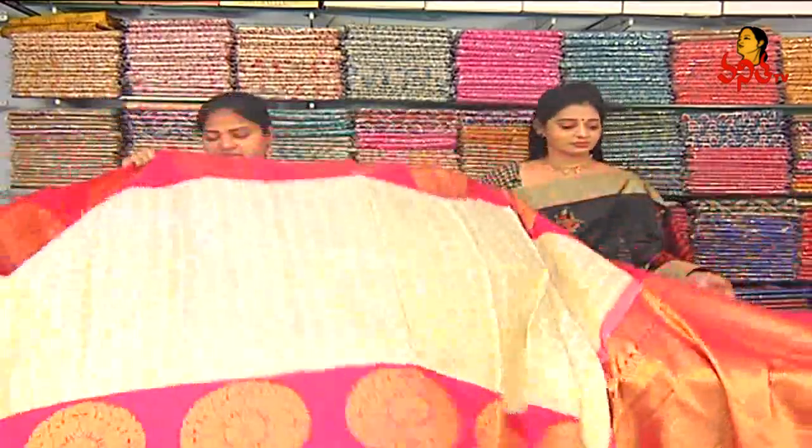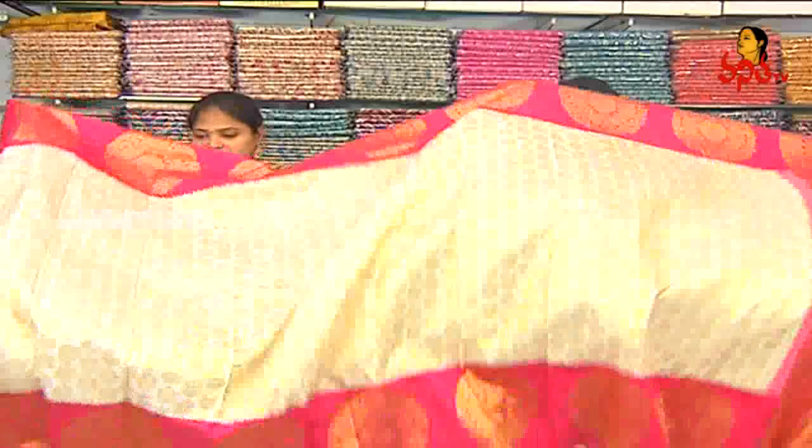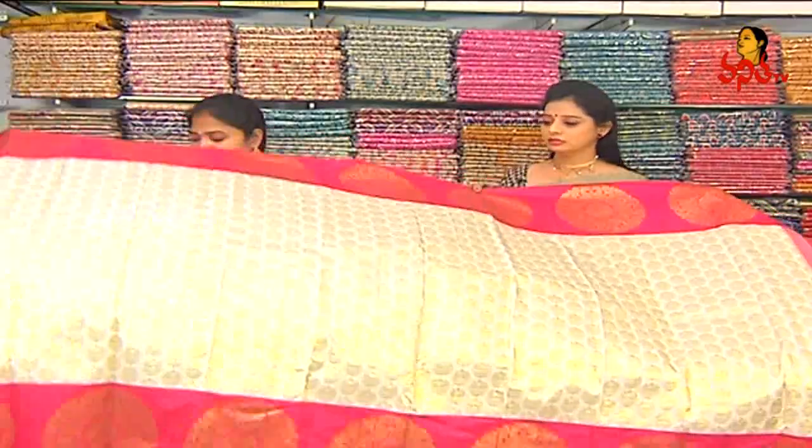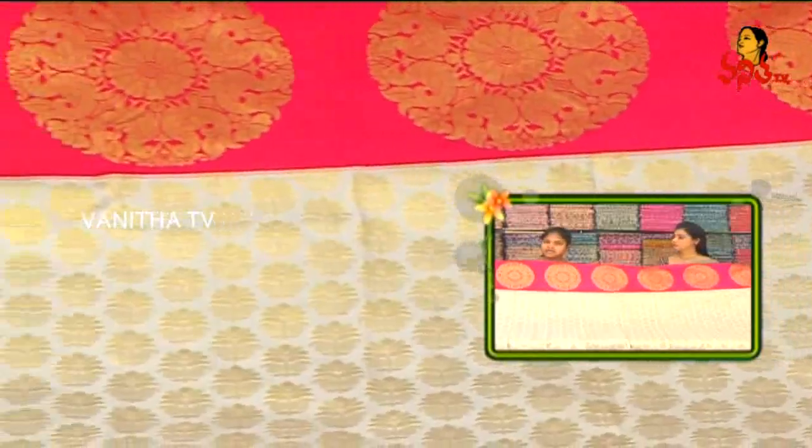In this series, we have different designs including bridal wear, all varieties, and designer concepts. The price is ₹13,870.